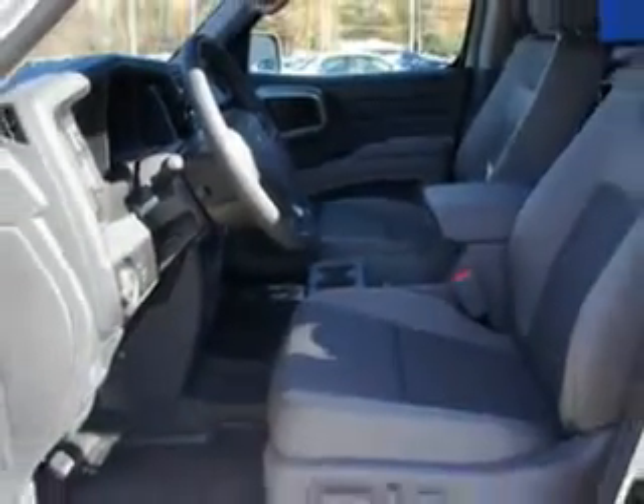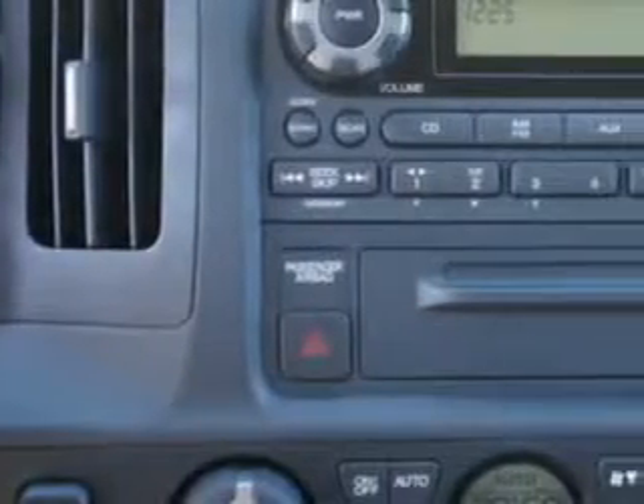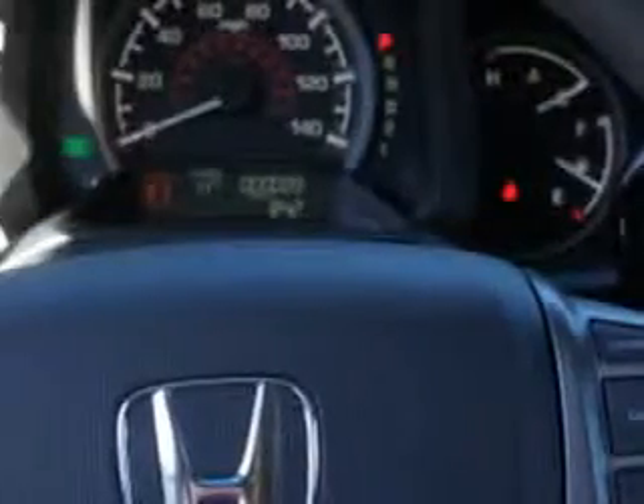Enjoy 21 miles to the gallon on this utility truck with privacy glass, auxiliary audio input, a windshield wiper heater, tire pressure monitor, multifunction display, auxiliary transmission, oil cooler, trailer wiring, overhead console, cargo light, trailer tow hitch, power driver's seat, four-wheel drive, tow hooks, and more. You'll get where you need to go and enjoy the drive in this 2012 Honda Ridgeline.